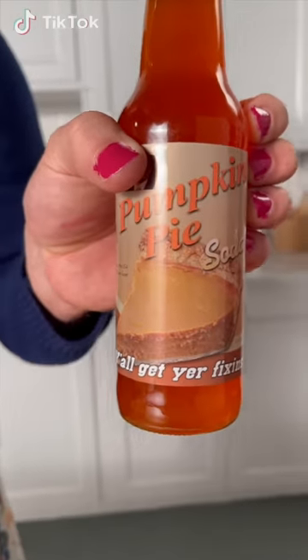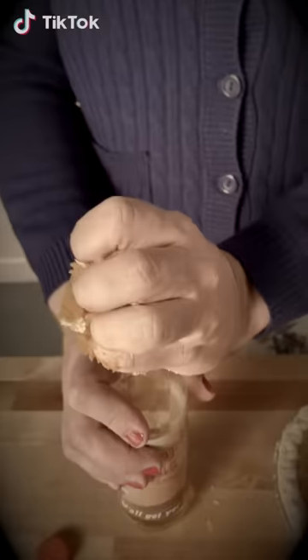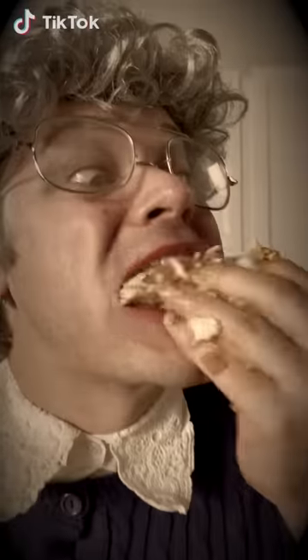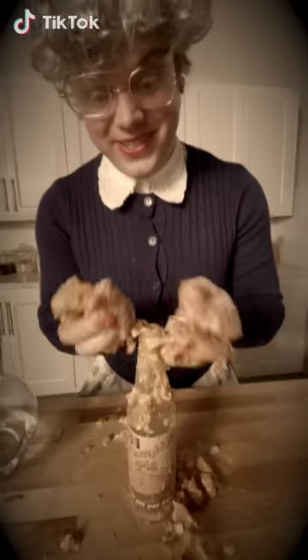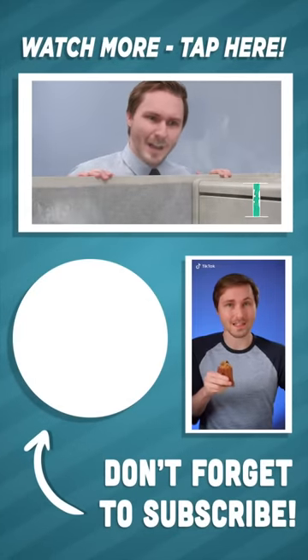Many people wonder how do I get my pie flavored sodas to taste like pie — but I'll never tell, that's a secret. You can find all of these cool products at Vat19.com, and you can find more videos like these on our TikTok channel.